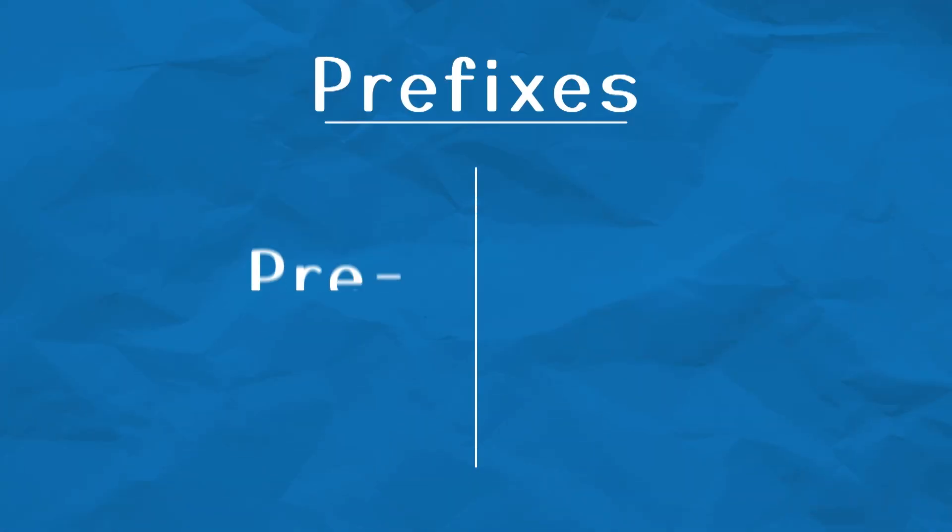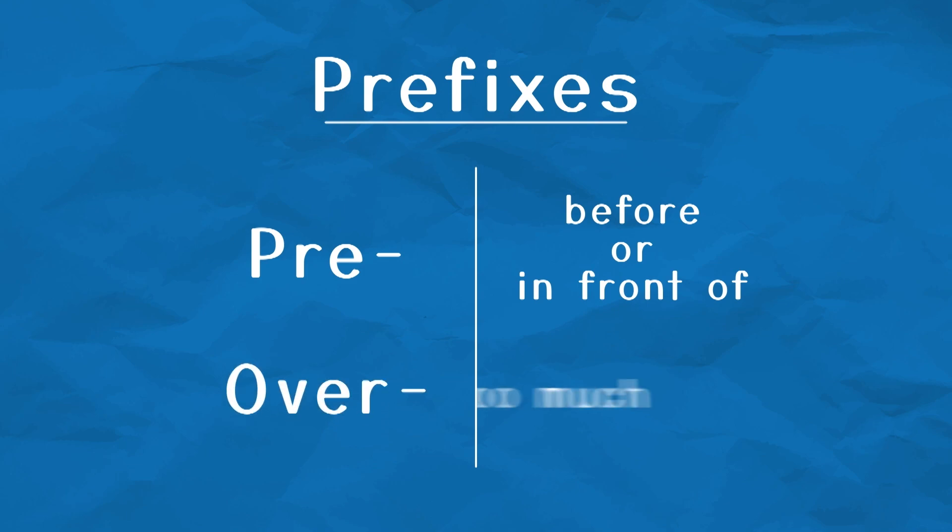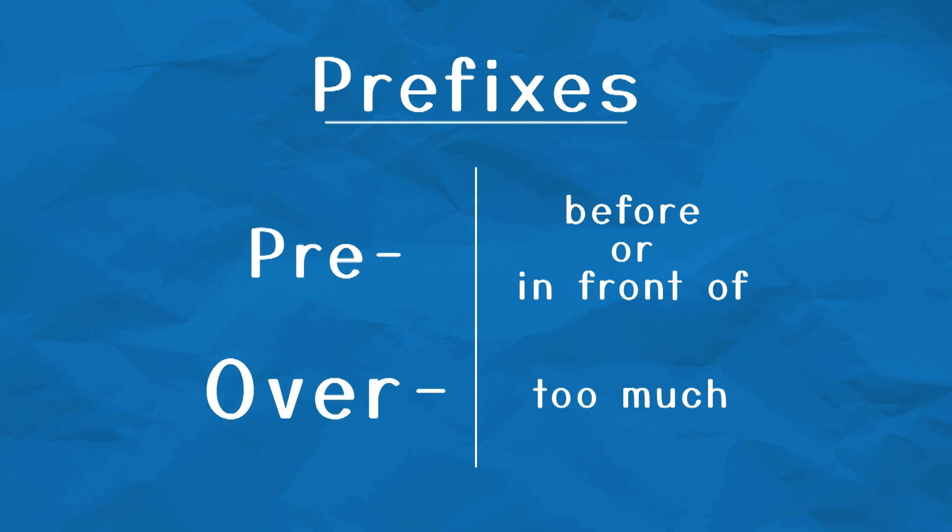Here are the prefixes we're going to work with today: pre and over. When we add pre to the beginning of a word, it's going to mean before or in front of. And today when we add over to the beginning of a word, it's going to mean too much of that thing. Will you read these prefixes with me? Pre, over.